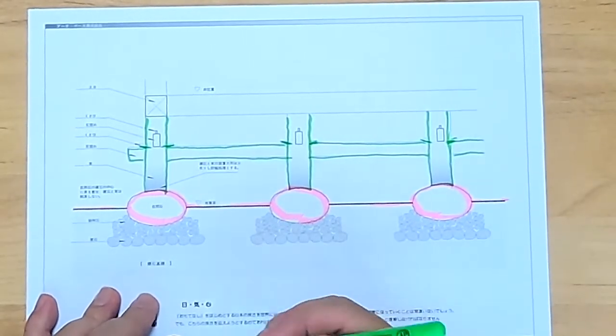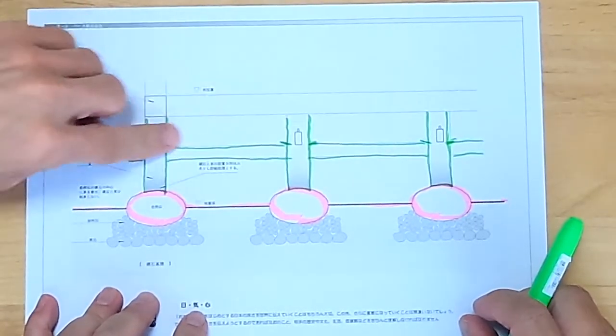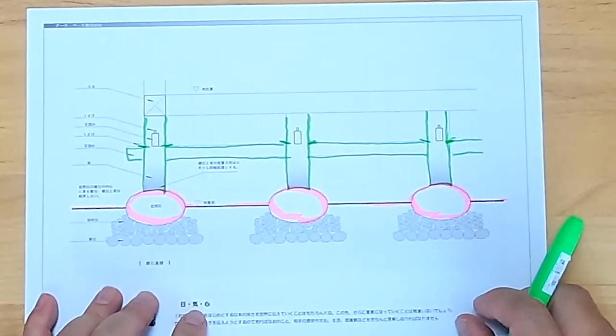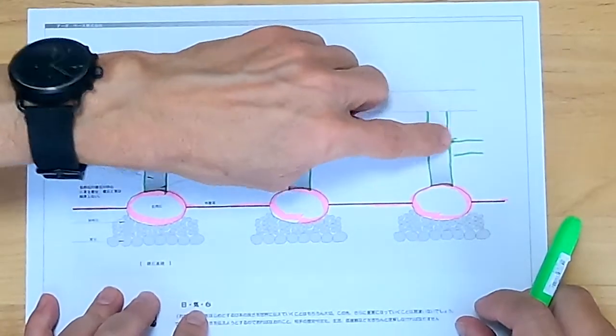To make sure that these posts would stay in place, they added a horizontal board to lock it in place. And to adjust it and tighten it, they'd add small wedges called kusabi. These wedges would hold everything in place and could be adjusted as needed.